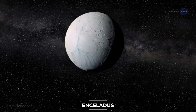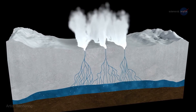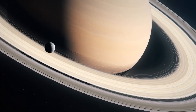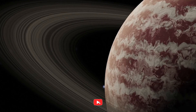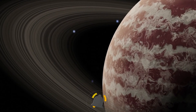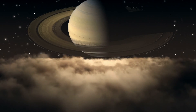In fact, Enceladus, another water moon with a frozen crust, was discovered to have water plumes by the powerful space telescope — but that's a story for another time. I hope you enjoyed this video. Don't forget to hit the like button and subscribe to our channel for more interesting space-related content. Thank you very much for watching.